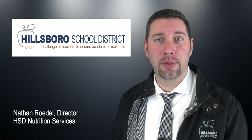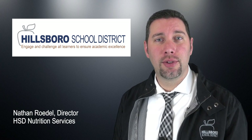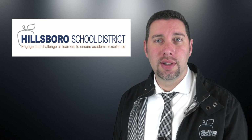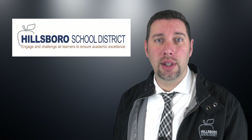Hi, I'm Nathan Rodell from Hillsborough Schools Nutrition Services Department. Today we wanted to give you an overview of how students receive school lunch in our elementary schools. We take pride in the meals we're able to offer attending students. For some, the food they get at school is the most nutritious meal they will eat in a day.